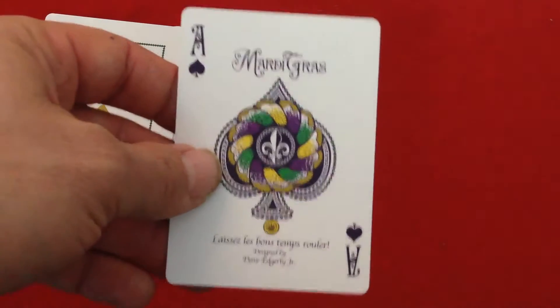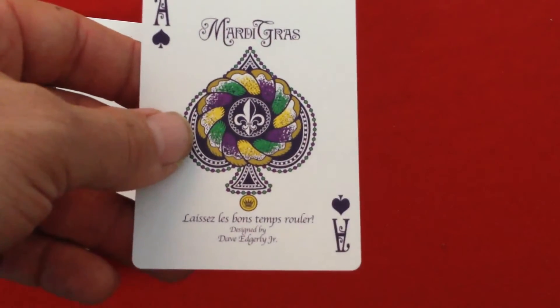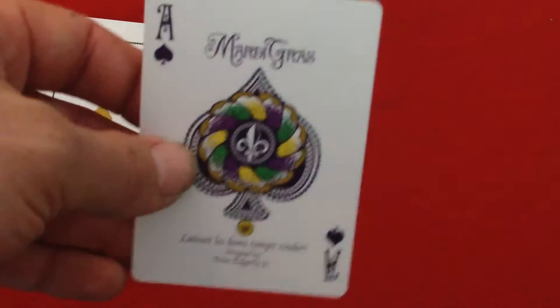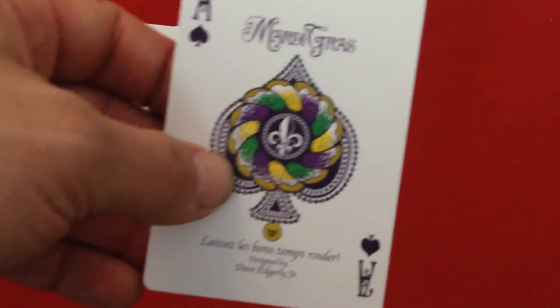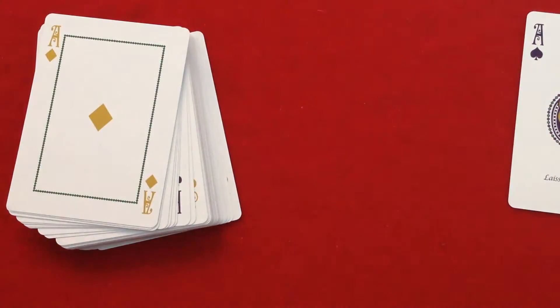The ace face says 'Mardi Gras' on top, and the bottom says 'Laissez les bons temps rouler,' just like the box, which means 'let the good times roll.' It's designed by Dave and really Jr. You can see a very colorful spade tip — I'm not familiar with the terminology for that colorful thing — but there's a fleur-de-lis in the center. My apologies, I've never been to Mardi Gras.